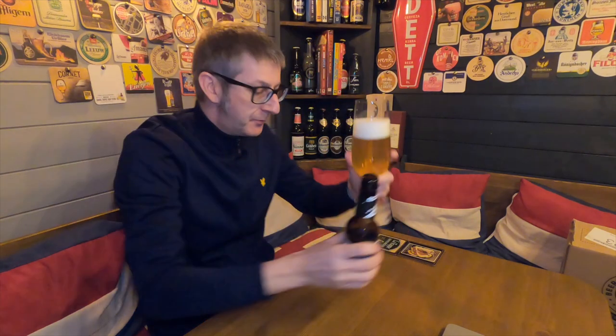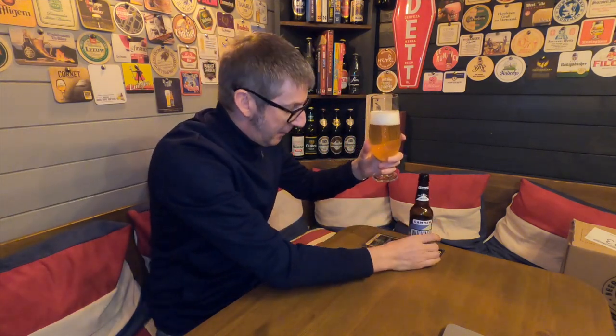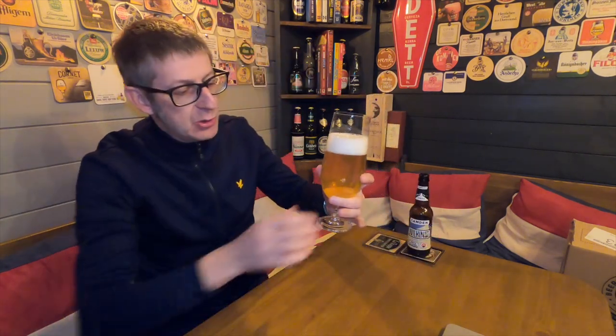I've actually been looking forward to this one, because as you know I do like a Pilsner — but a white Pilsner, they're quite rare to get hold of. First impressions: it's slightly hazy, it's golden, plenty of carbonation, a two-finger, nice, tight, white, frothy head.